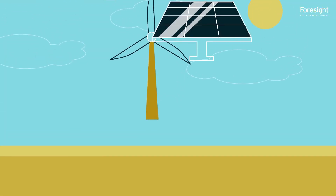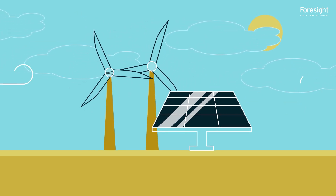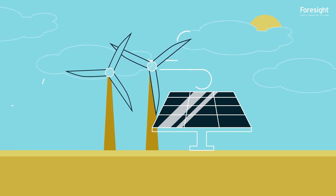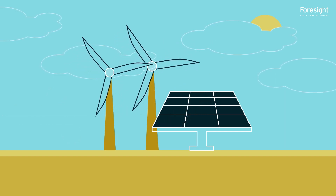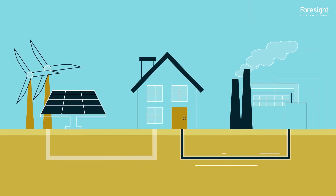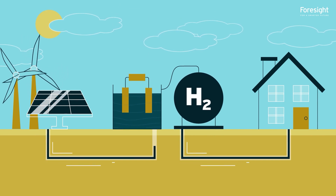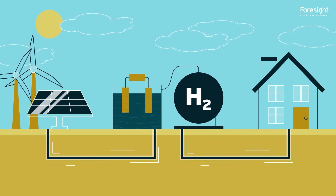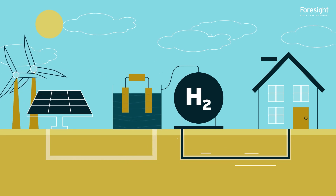Green hydrogen can be used to balance the variability of renewable energy in the electricity grid. Renewable energy output depends on when the wind blows or the sun shines, creating imbalances in the electricity grid. This means that alternatives, such as fossil fuels, have to be used to support demand when renewable supply is unavailable. Electrolysers can offer a flexible source of demand — by turning on and off as renewable power requires, they can provide demand-side response as a form of grid balancing.